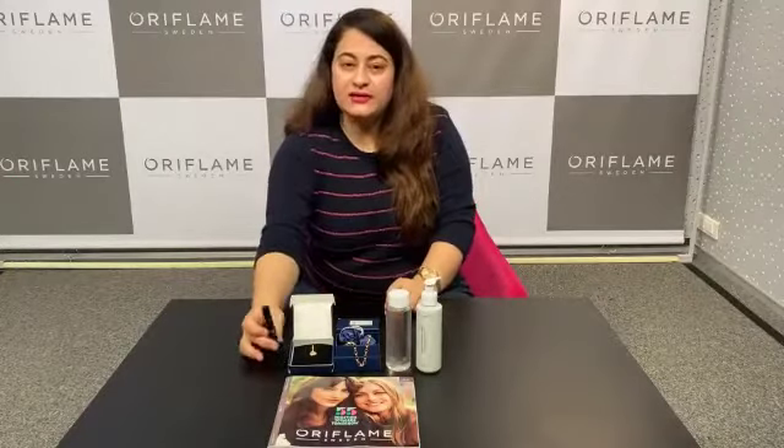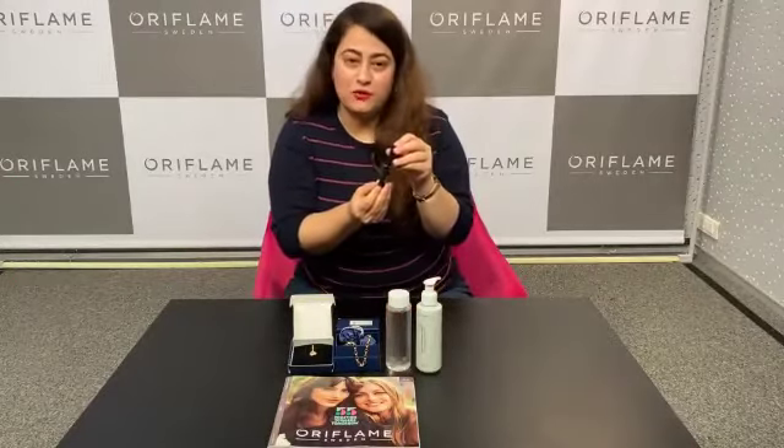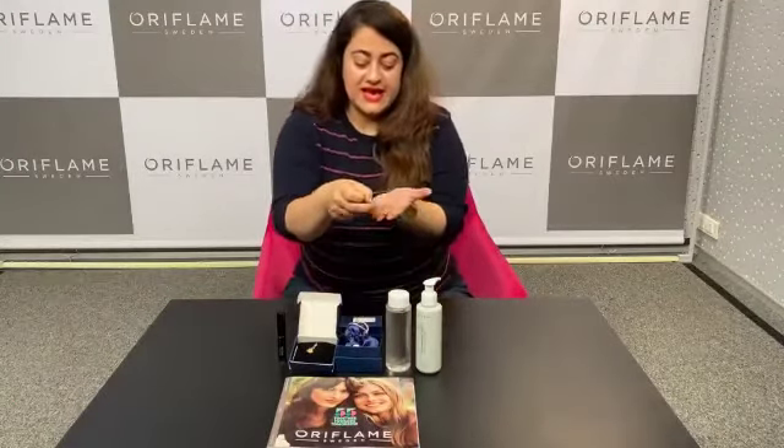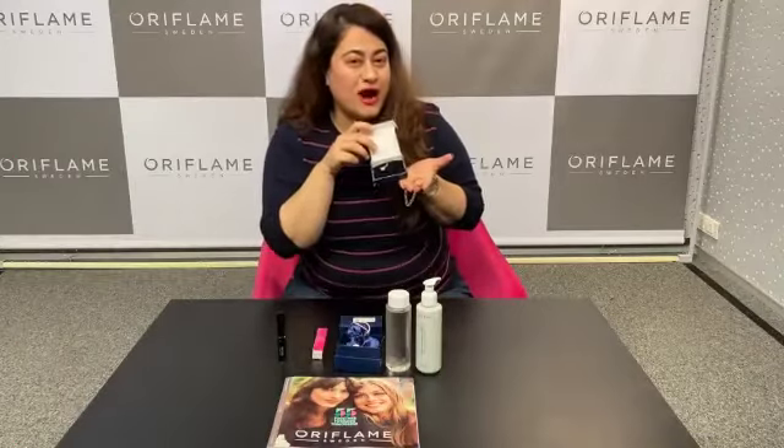Now to add color to your overall personality, we are giving you a new launch product — The One Color Unlimited Lipstick Timeless Morp. Complete your look with this beautiful golden bracelet with a stone heart charm.